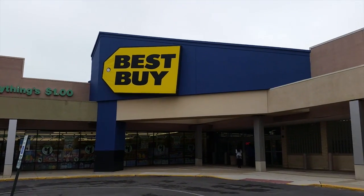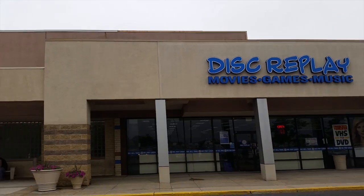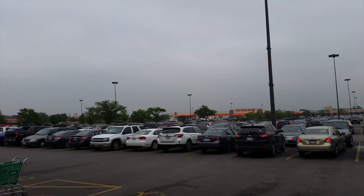Hey guys, how's it going? This is Mario Party Animal, and yesterday on June 17th, 2015, I went to Nintendo's all-access look at Mario Maker at Best Buy in Countryside, Illinois.